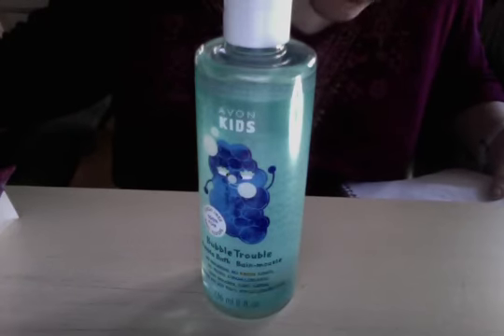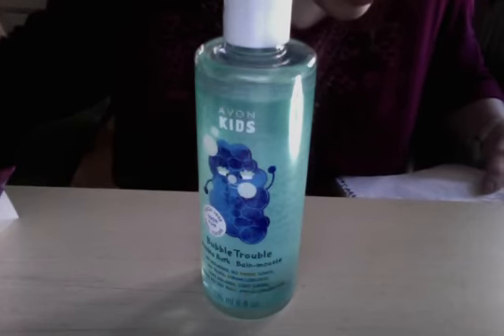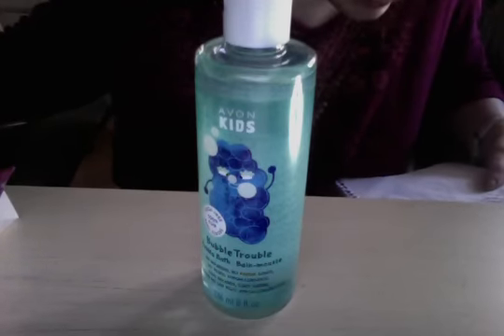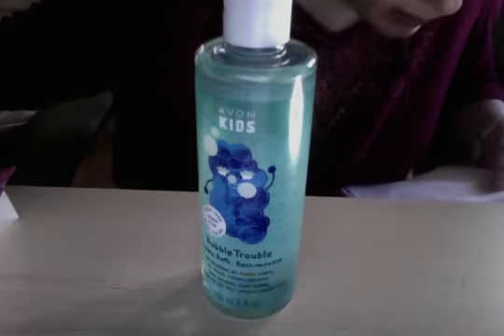It's kid-approved colors and textures. Make tub time fun time in 8 fluid ounces. Bubble baths everywhere in Sea Splash — on your nose and in your hair. They move like dancing ducks.